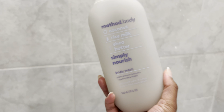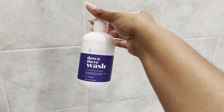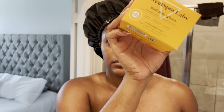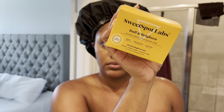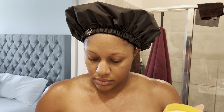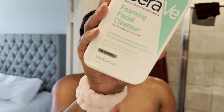Of course we got to get the shower started. I'm using this Method body wash, this tree head scrub, washing with the silicone scrubber. I also used this cocoa vanilla out of the shower, and I'm trying the Sweet Spot Labs AHA BHA pads. I love to use these pretty much every day — it helps with body odor, ingrown hairs, all the things.